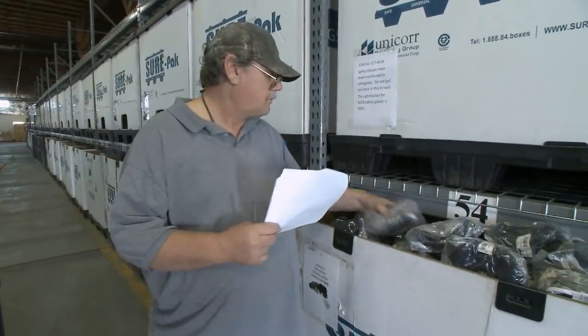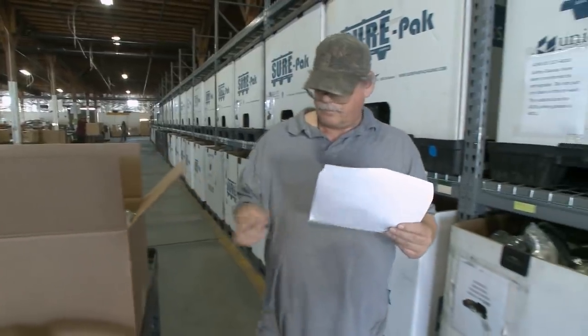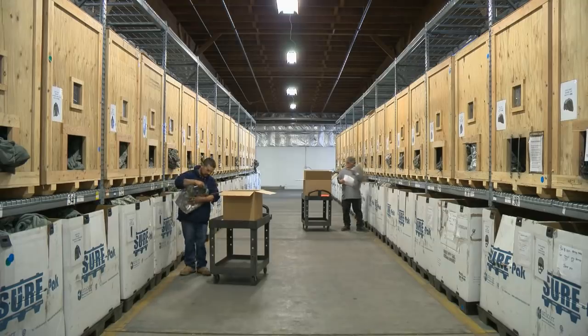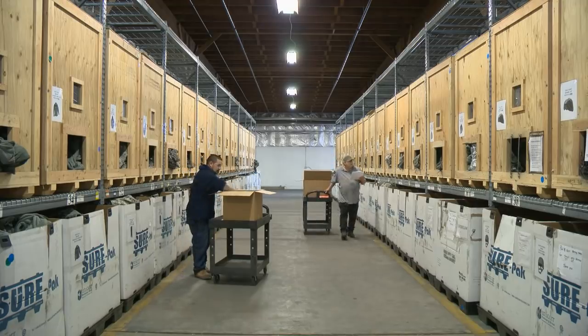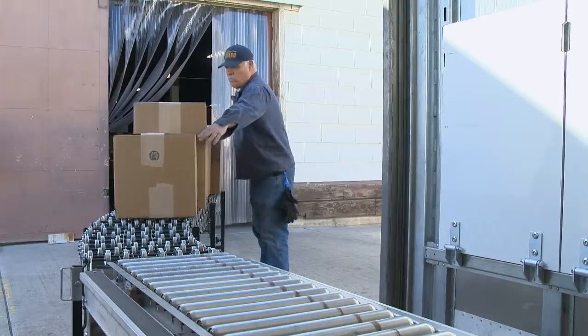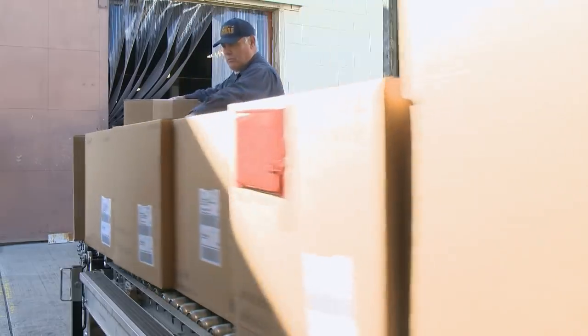The depot then assembles, packages, and ships reset kits worldwide to support Army readiness requirements. This program has been so successful that the Army expanded Sierra's role in 2009 to support the Army Reserve as well. All reservists received their initial uniform and field equipment issue straight from Herlong.